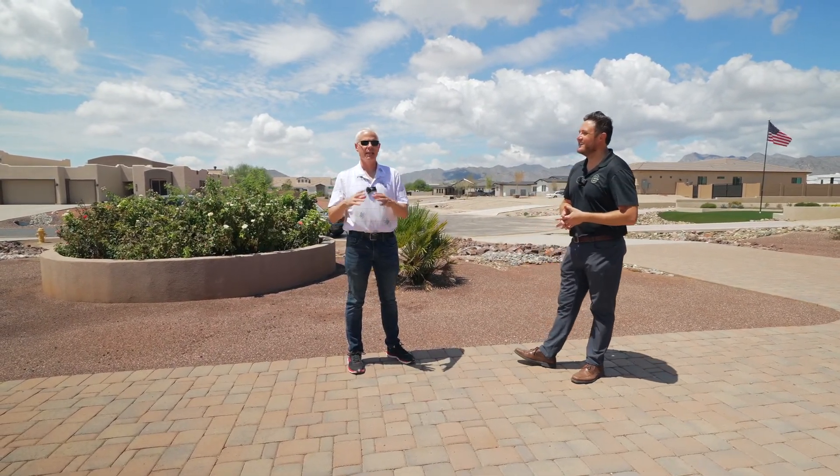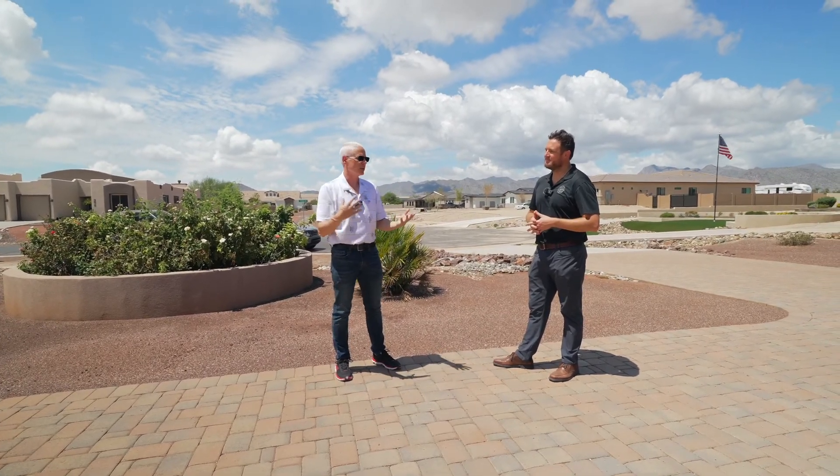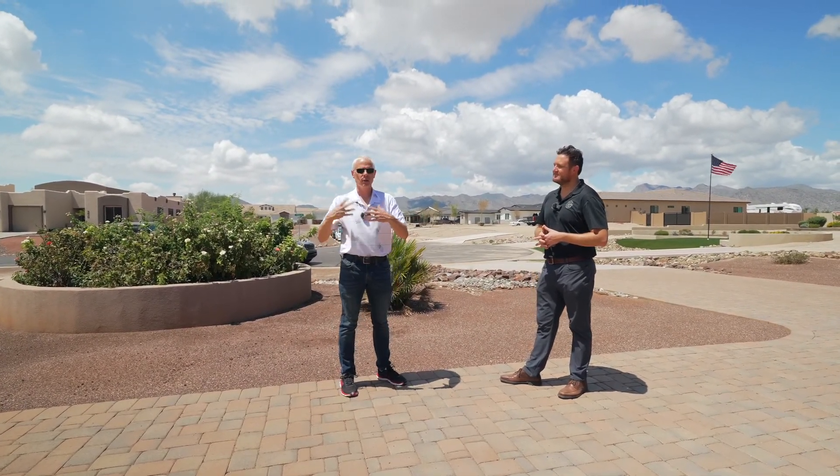Oh yeah, there's tons, and they're building more. They're going to put a new marketplace out here that's going to compete with some of the larger ones that you're aware of, like Desert Ridge and stuff like that. Nice.